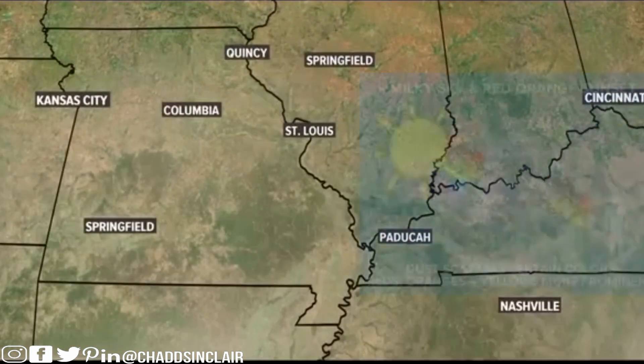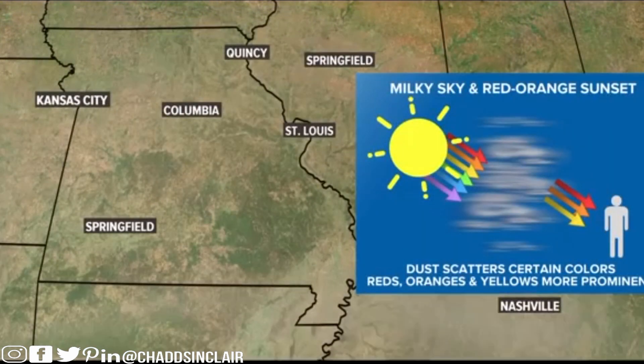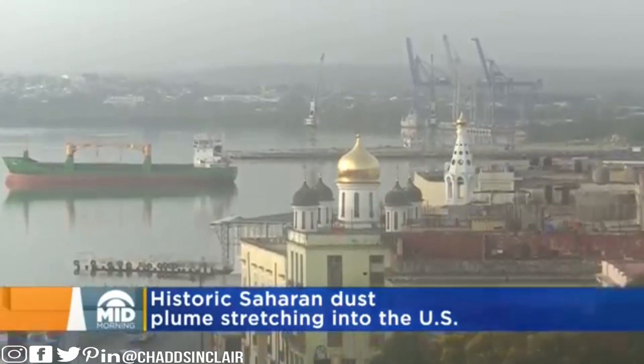This Saharan dust will push into the Gulf Coast states and eventually travel over the bi-state area. Sunsets will take on a different hue when the dusty mass is over us — there'll be more red and orange. It's even getting all the way to Texas.